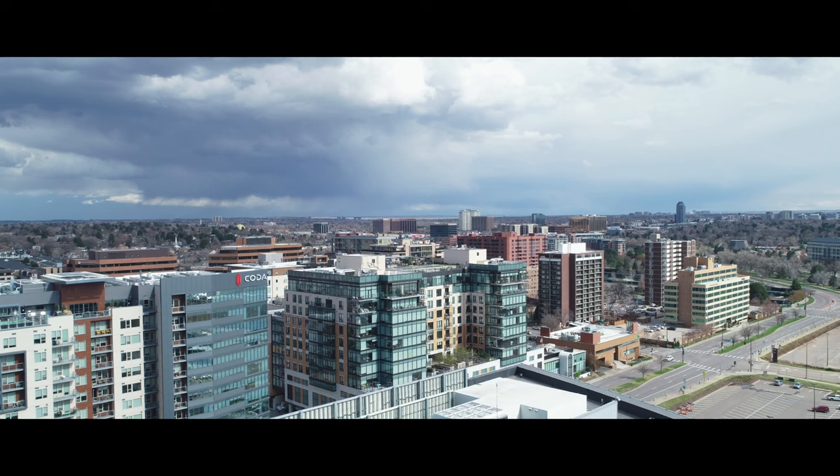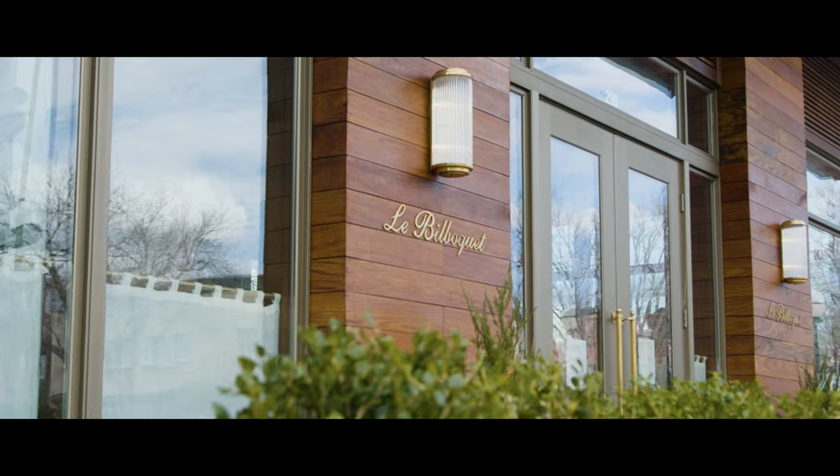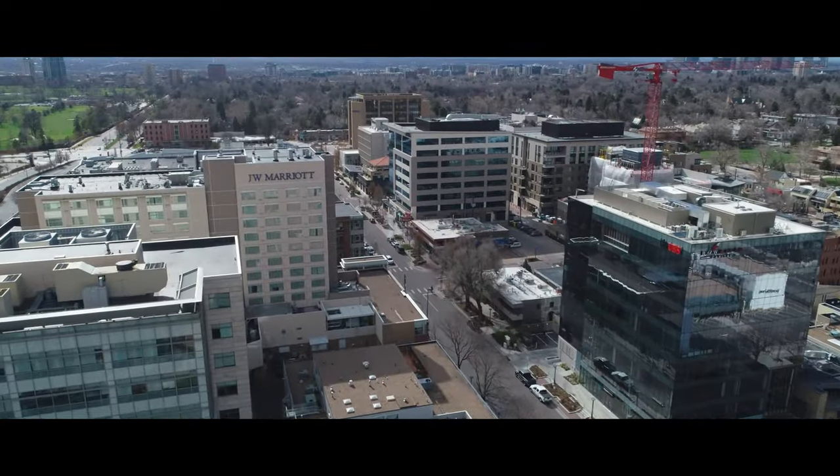Just blocks from your front door, Cherry Creek is truly the Beverly Hills of Denver — dining, boutiques, big-name brands, salons, spas, lounges, and so much more.